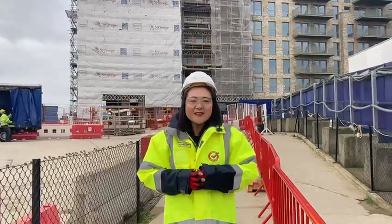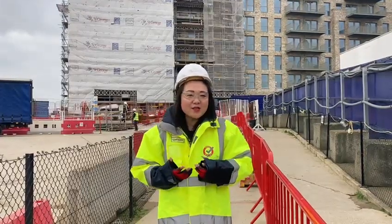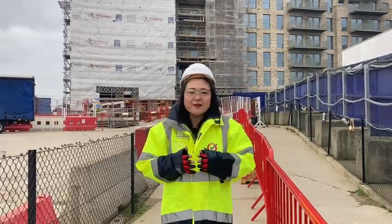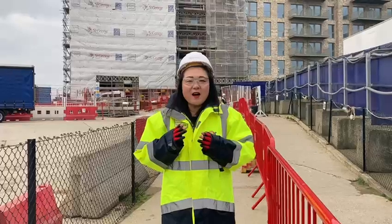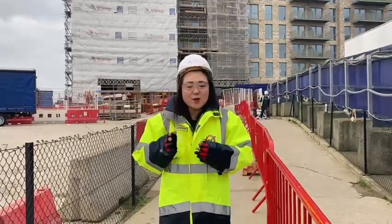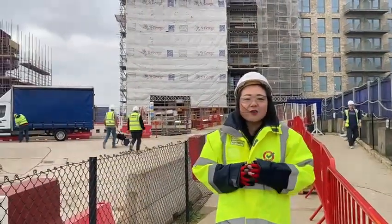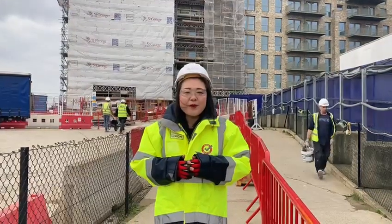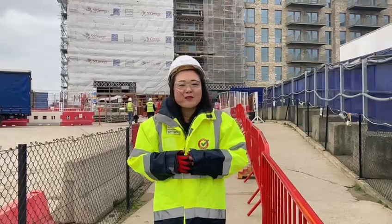Good morning everyone and welcome to our winter quarterly news update video. We have been really busy this quarter. We have handed over all of Affinity House and most of Celeste House, and the site is still busy with the next two houses. I hope you enjoy the video as I take you around to show you what has been done.